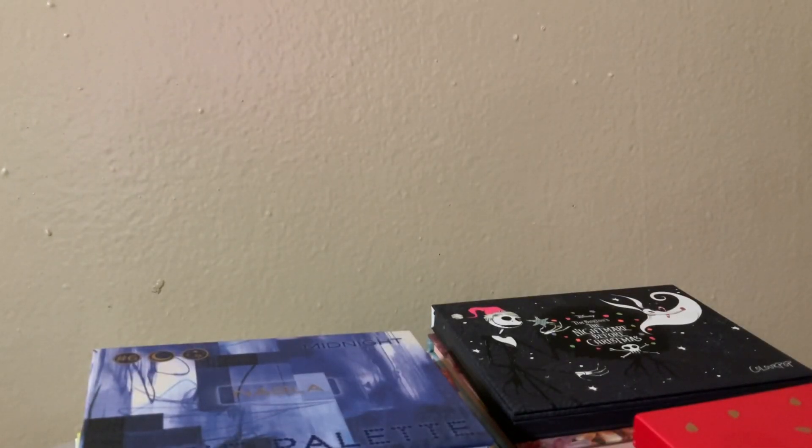Hello and welcome back to another video. I am doing my makeup basket of shame. I got this video idea from somebody who will be linked down below because I cannot actually remember their name. If you want to see the video that inspired me, it'll be linked in the description. I have close to 20 palettes that I've gotten throughout 2020 to now that I have not used for whatever reason. Sometimes it's just time, and sometimes it's just bad. Let's get into it.